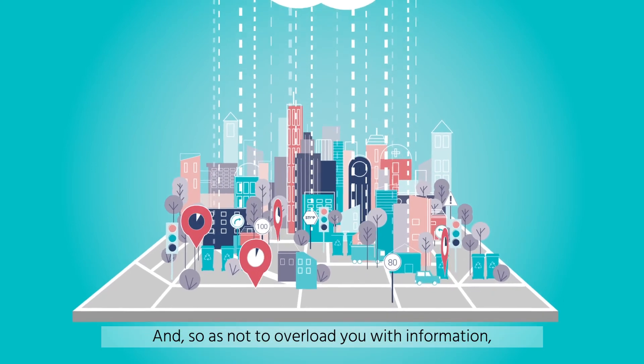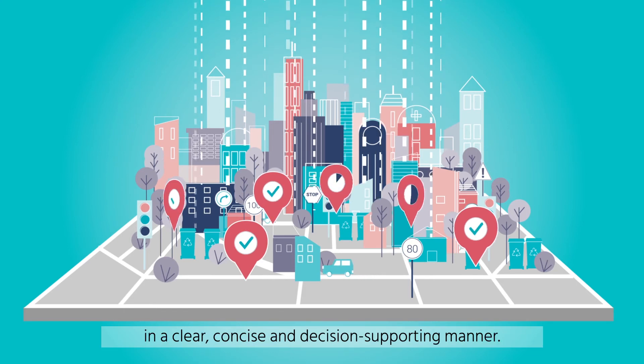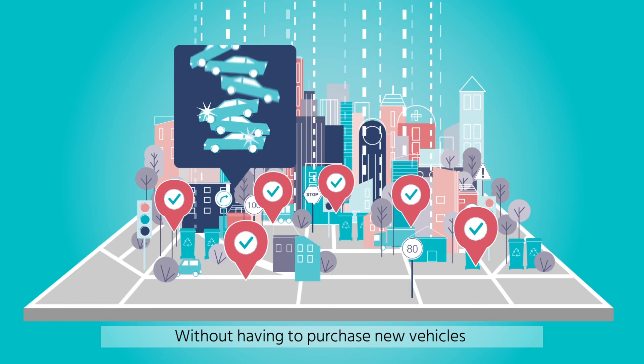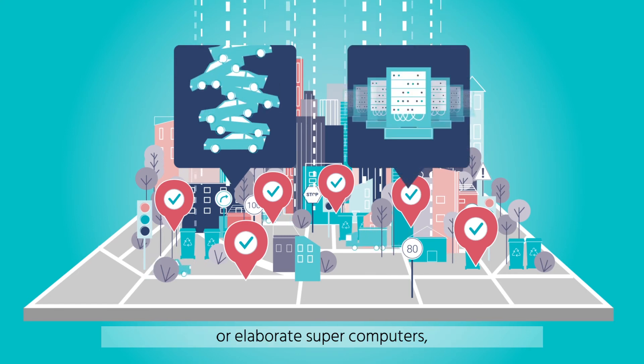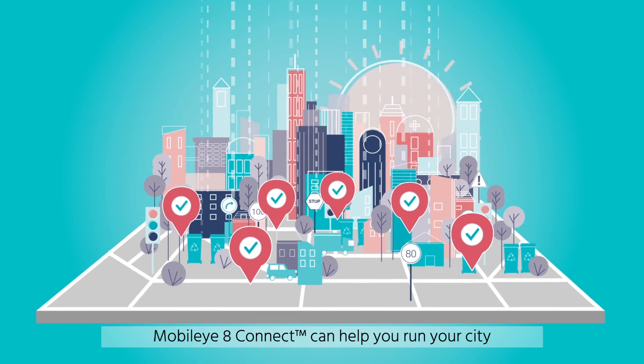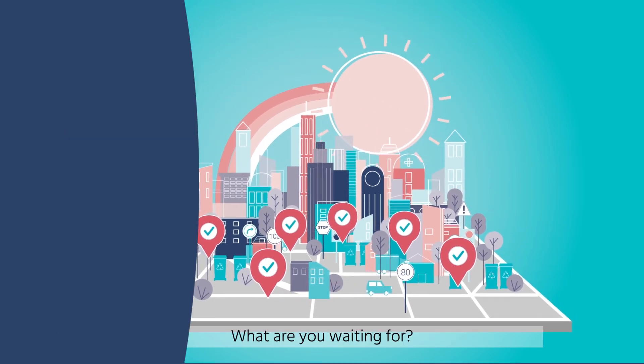And, so as not to overload you with information, the dashboard will report information in a clear, concise, and decision-supporting manner. Without having to purchase new vehicles or elaborate supercomputers, but using only this simple retrofit solution, Mobileye 8 Connect can help you run your city much more efficiently. What are you waiting for?